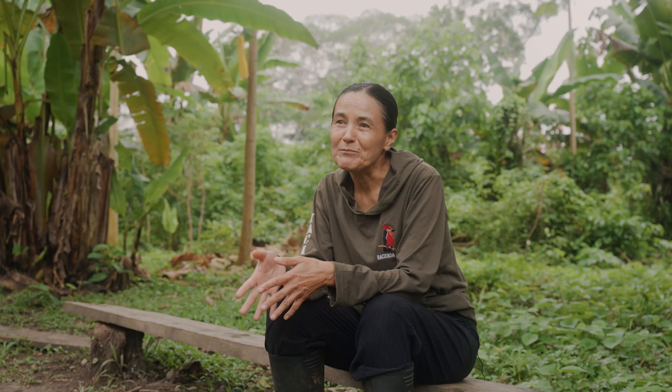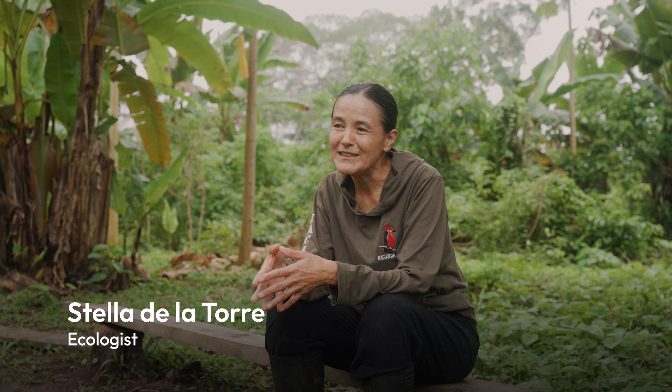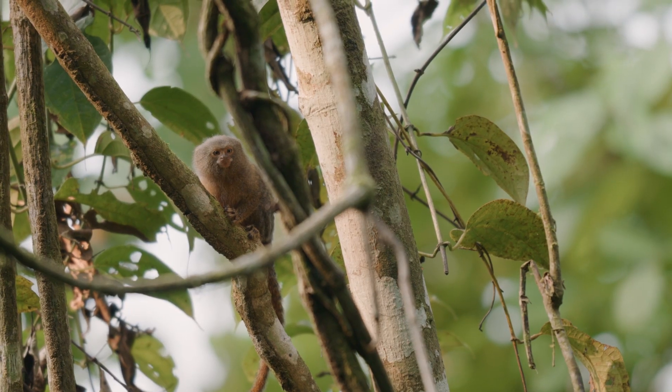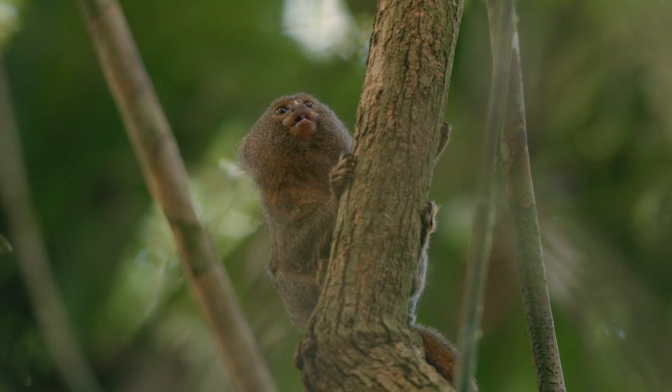I decided to focus on pygmy marmosets because I was initially interested in studying the evolution of vocal behavior, and then I fell in love with them. So they are always calling, they are always vocalizing.